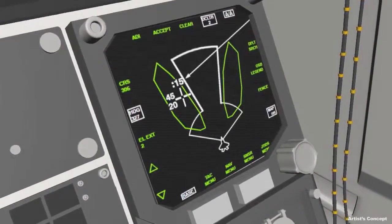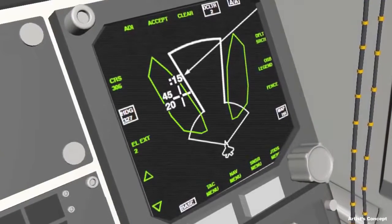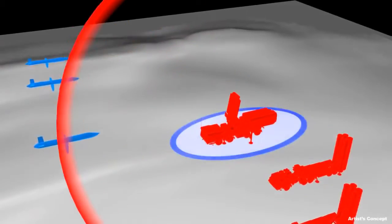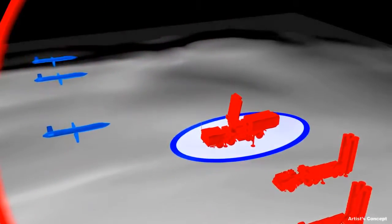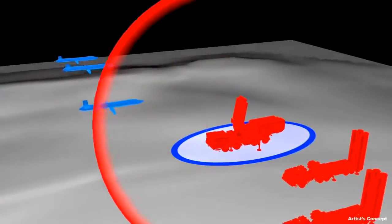The fighter pilot designates the enemy radar for weapons engagement. The battle management system generates an optimal solution for the UASs to perform cooperative radar sensing with the fighter. Their proximity and spatial distribution provides high-quality targeting data while allowing the fighter to maximize its own survivability.